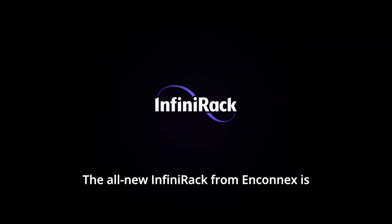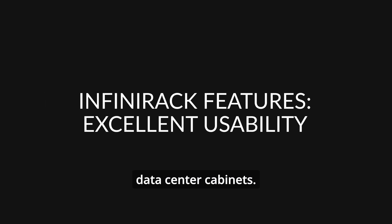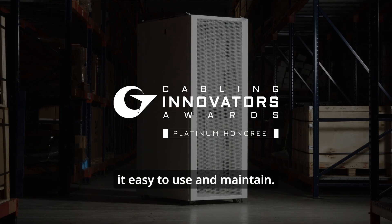The all-new Infinterac from N-Connex is the new standard for data center cabinets. Its intuitive design makes it easy to use and maintain.